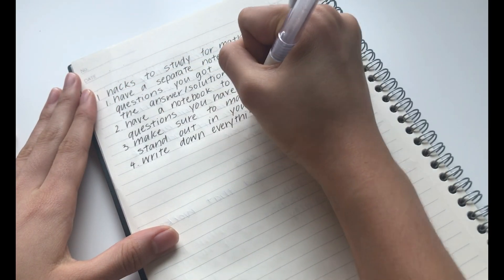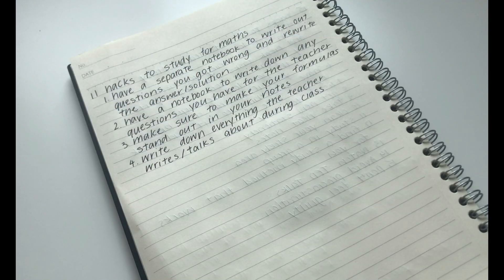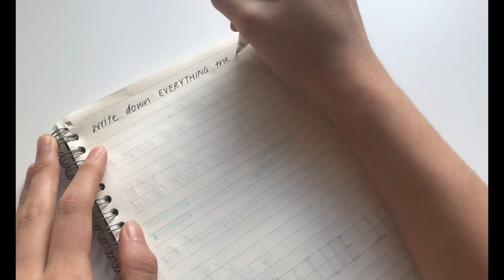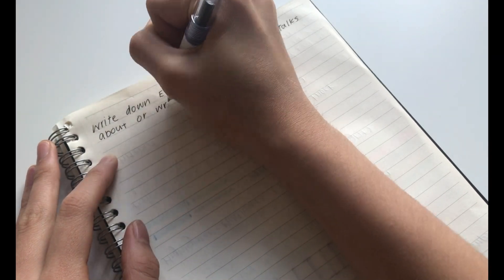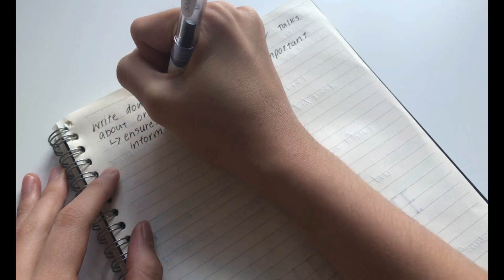The fourth hack is to write down everything the teacher writes or talks about during class. I know that this sounds really obvious, but a lot of people actually don't do this. So everything and anything the teacher says, always try to write it down.